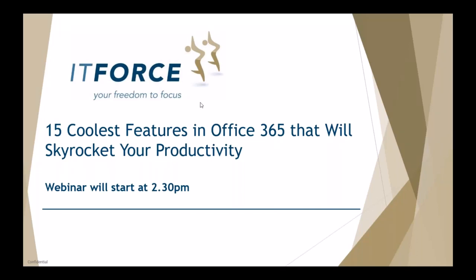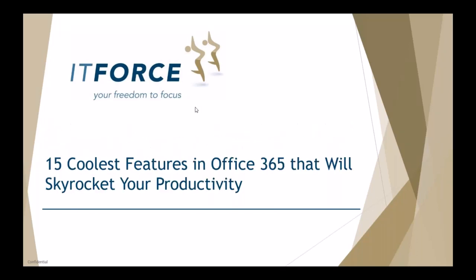Hello and welcome to today's webinar entitled 'The 15 Coolest Features in Office 365 That Will Skyrocket Your Productivity.' In this webinar you're going to learn about new ways to get more done in less time using common programs such as Microsoft Word, PowerPoint, and Excel.